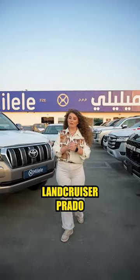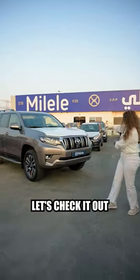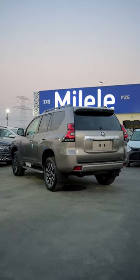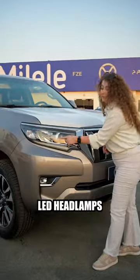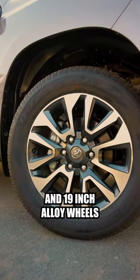Hello guys, behind me is the Land Cruiser Prado BX. Let's check it out. This car comes with a 2.8-liter diesel engine, LED headlamps, fog lamps, and 19-inch alloy wheels.